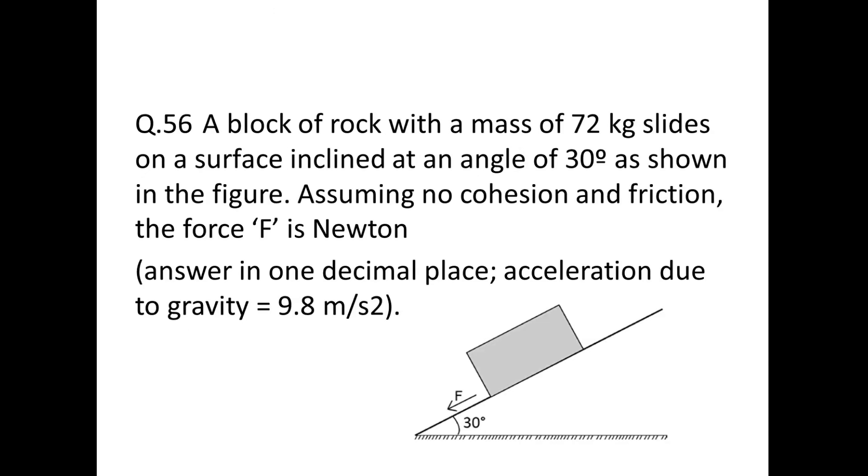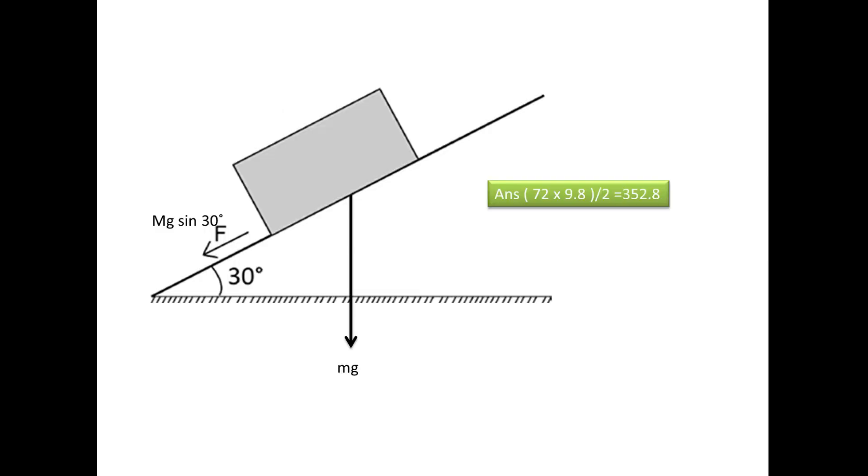Next: a block of rock with mass 72 kg slides on a surface inclined at 30°. Assuming no cohesion and no friction, find force F. The component of gravity along the sliding direction is Mg sin θ = 72 × 9.8 × sin 30° = 72 × 9.8 × 0.5 = 352.8 N.